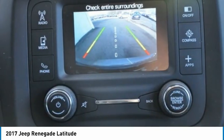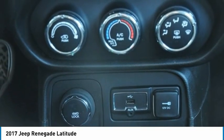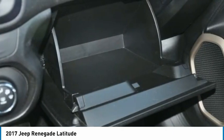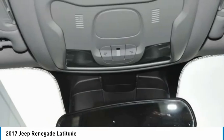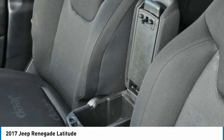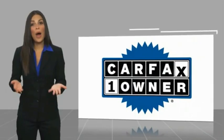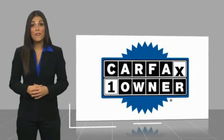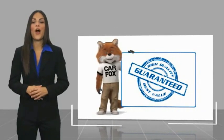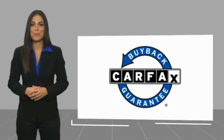This beauty will make even your house keys jealous. Drive it today. This is a one-owner vehicle with the Carfax Vehicle History Report. Be sure to find a complimentary copy of this report online or contact the dealership. This vehicle qualifies for the Carfax buyback guarantee.